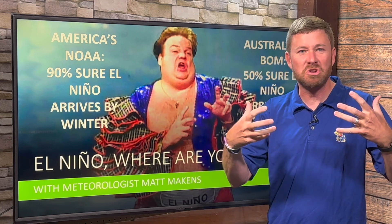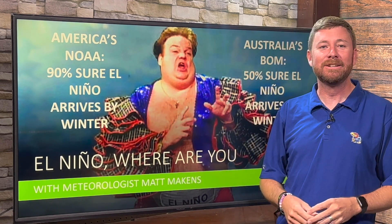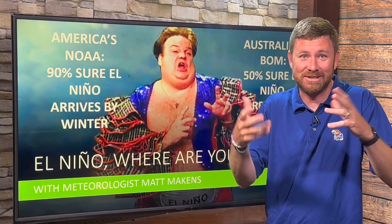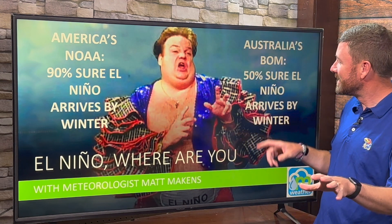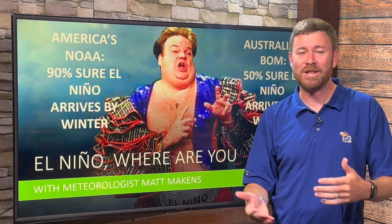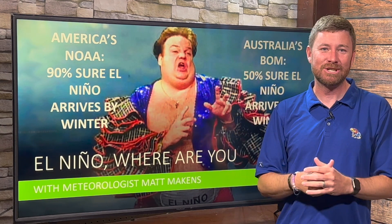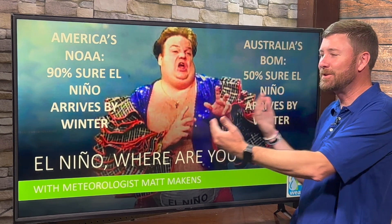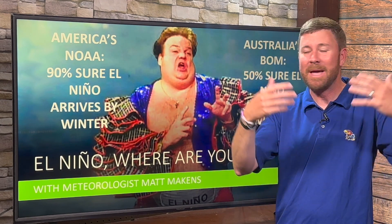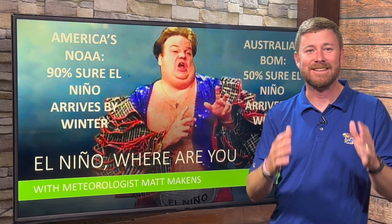So back to the original question: when does El Niño arrive? It's a matter of your definition. America's NOAA is 90% sure El Niño arrives by winter over the next three months, unless something really unusual happens in the ocean conditions. Australia's BOM says 50% sure El Niño will arrive by winter. The difference ties into definition: NOAA primarily wants to see the oceans do something consistently for three months, while BOM wants to see more of the atmosphere's reaction to that. I'm not saying one is right and one is wrong — that's just the reason for the difference you may be reading in your headlines.